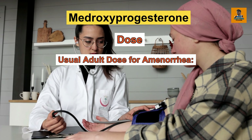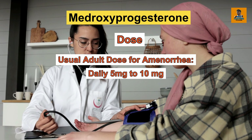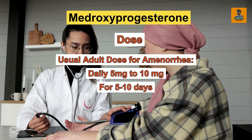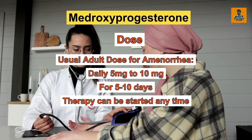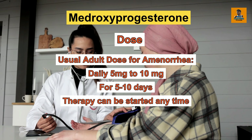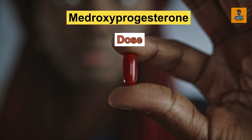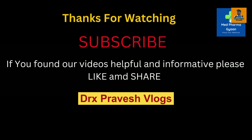The adult dose for amenorrhea is 5 to 10 mg daily for 5 to 10 days, and therapy can be started at any time — there is no particular date to be fixed during the menstrual period. If you like this video, please share and subscribe to our channel. Thank you.